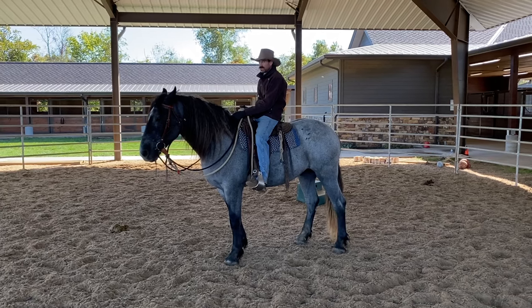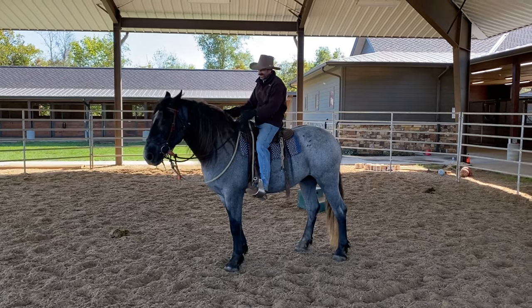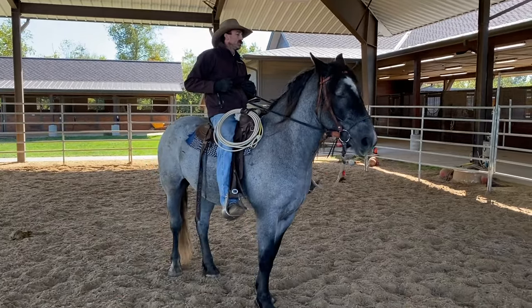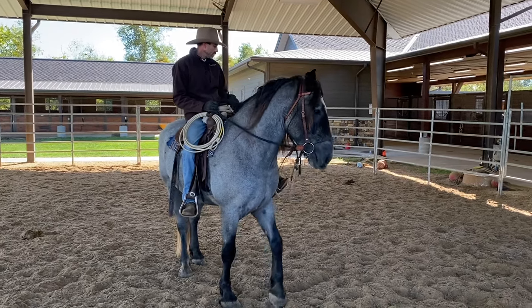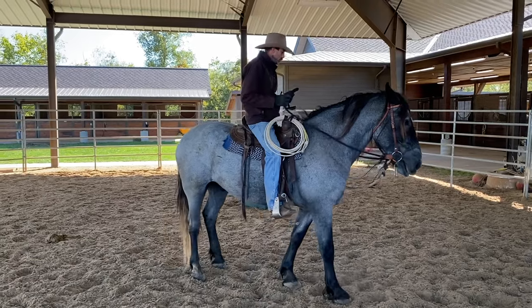We've got to make sure the rider is not over 20% of his weight. I don't even know what he weighs. What do you think he weighs? He's solid muscle. But he's doing really well.